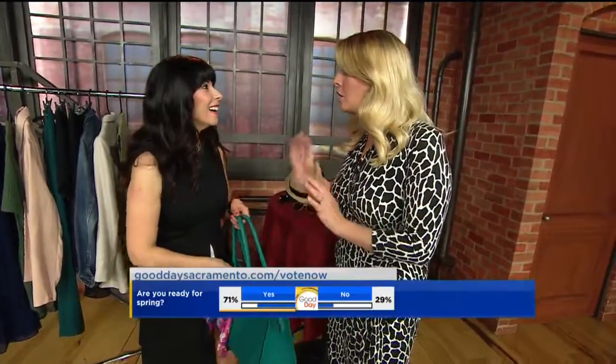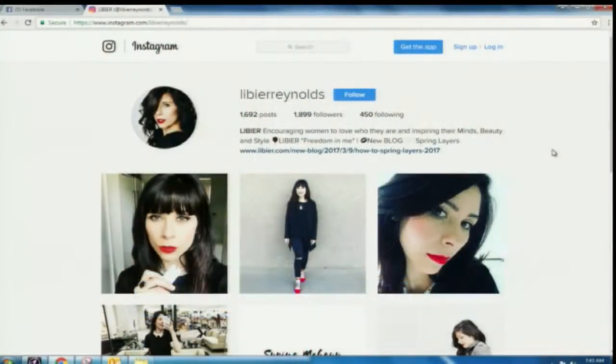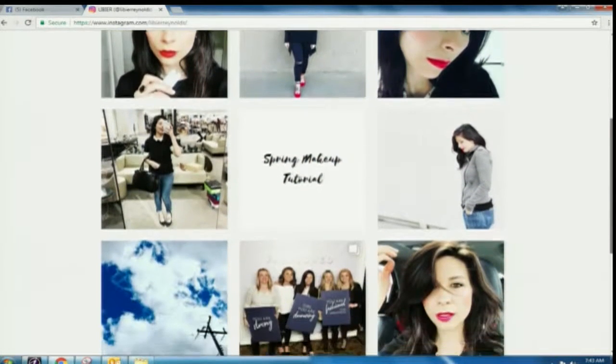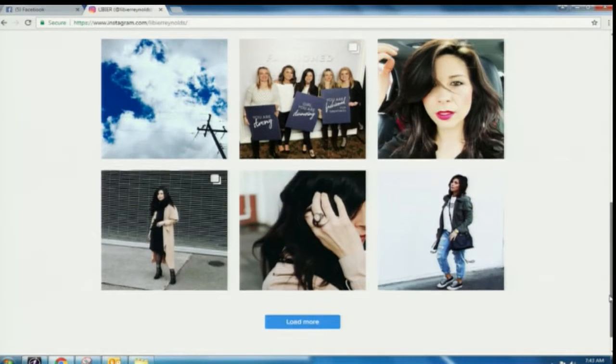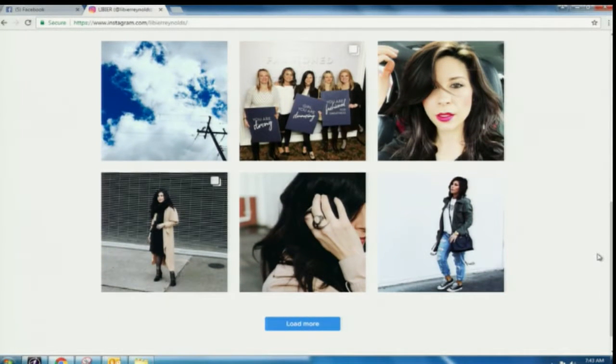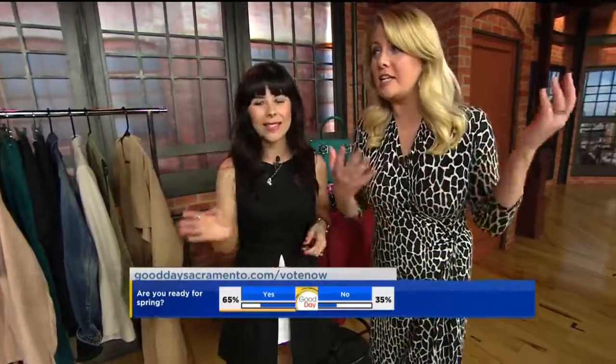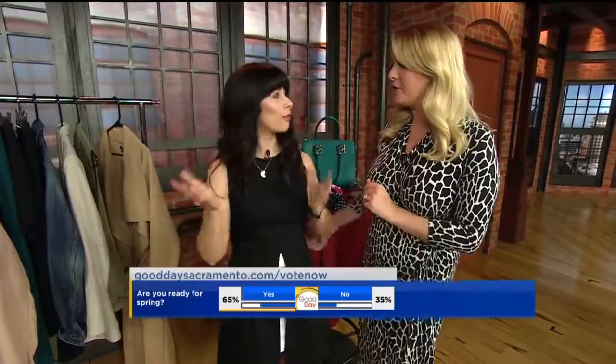Let's check out your Instagram — you also have a look book. Yes! I did a Crossroads-inspired look book for spring and it's on my website right now. It has a really detailed list of how to shop for a new trend or if you need new pieces, because there's something to be said about going into a store prepared. Otherwise you walk out with five different things that don't go with anything you have. Thank you so much — I love it every time you come in. I'm excited for spring now!